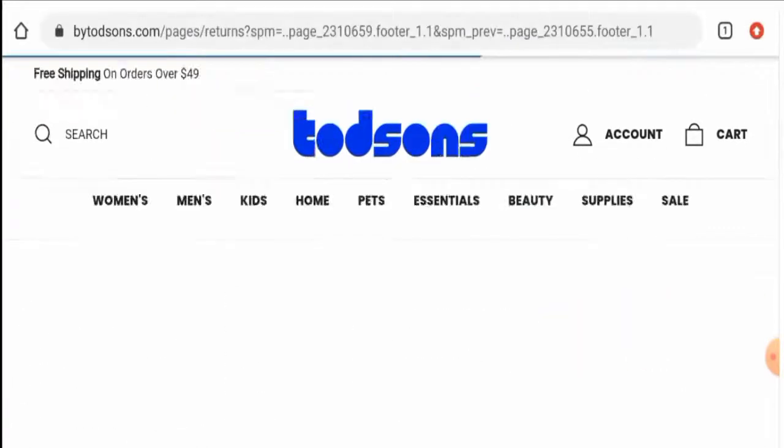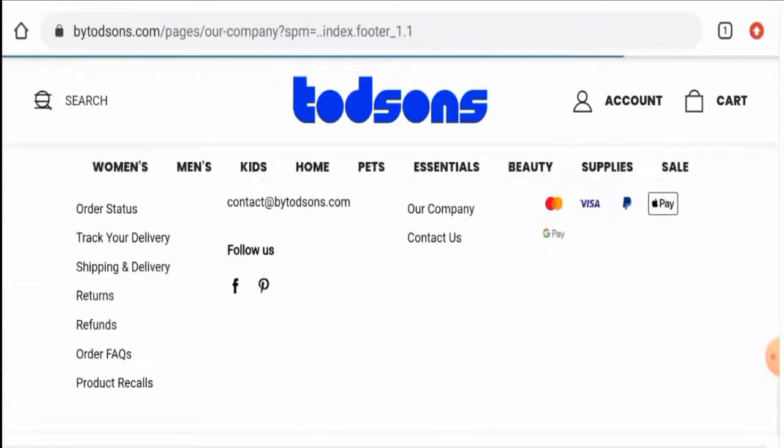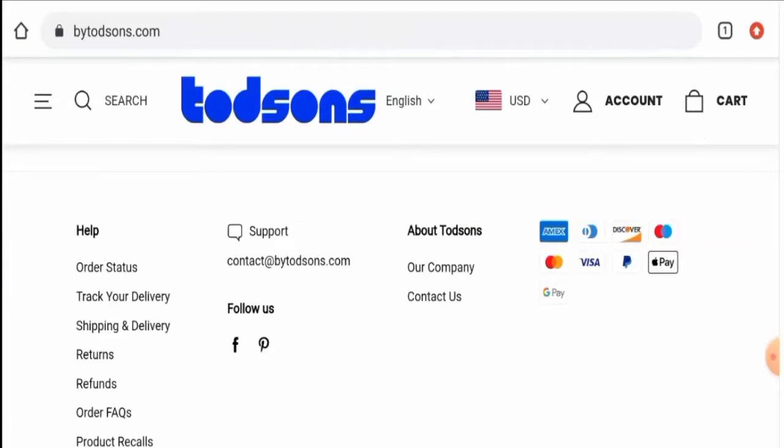Do comment about your experience regarding any return or refund issues. For return or refund issues, check our description area where you will find a link through which you can solve your money issues.